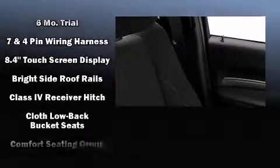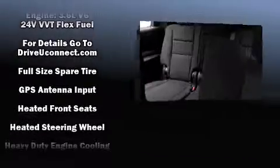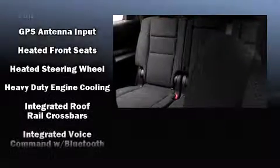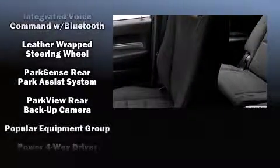Dodge also prioritized safety and security with features such as dual front impact airbags with occupant sensing, head curtain airbags, brake assist, ignition disabling, an emergency communication system, and four-wheel disc brakes with ABS.